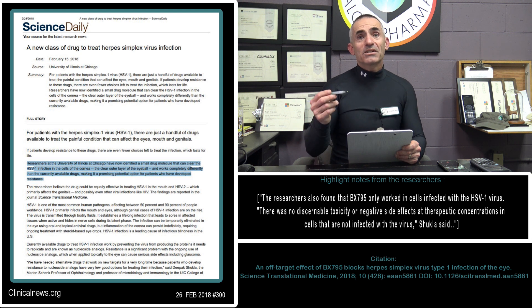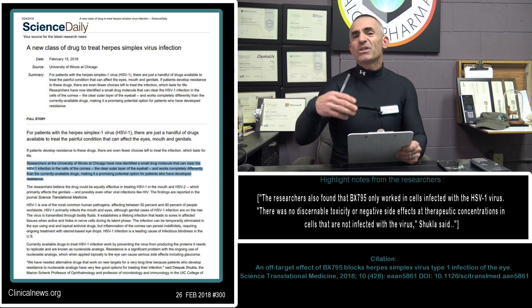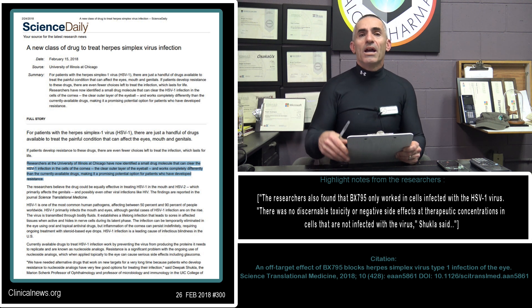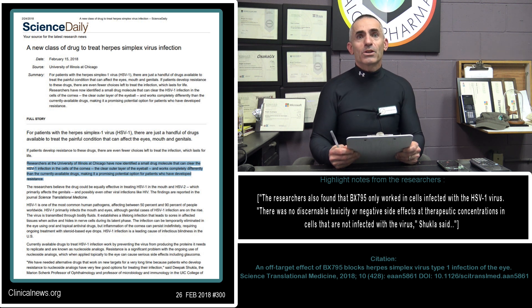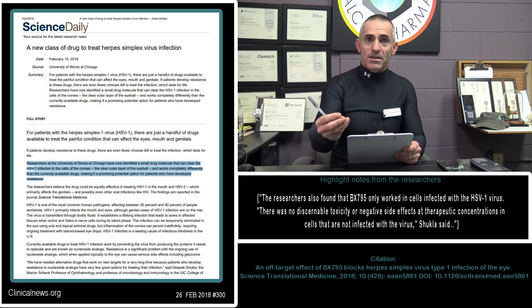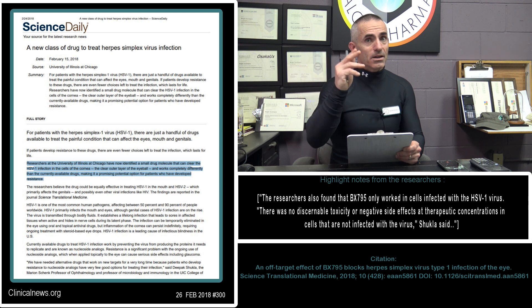It basically cleared herpes simplex virus-1 from the cell. What is normally supposed to happen is BX795 is supposed to inhibit something called TBK-1, or tank-binding kinase-1, and by doing this it's supposed to make things worse. But it didn't. It had a totally counterintuitive effect to the researchers, and by the researchers remaining open-minded, it made an incredible discovery, purely by accident and observation.